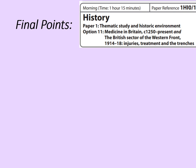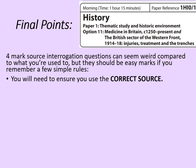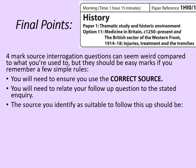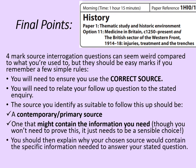Some final points then. Source interrogation questions can seem weird compared to what you're used to, but they should be easy marks if you remember a few simple rules. You'll need to ensure that you choose the correct source. You'll need to relate your follow-up question to the stated inquiry. The source you identify should be a contemporary or primary source and one that might contain the information that you need — though you won't need to prove this, it just needs to be a sensible choice. You should then explain why your chosen source would contain the specific information needed to answer your stated question. You don't need to choose a really specific source like a particular photograph — you can be more general, but be specific about the type of source and why it would include what you need.